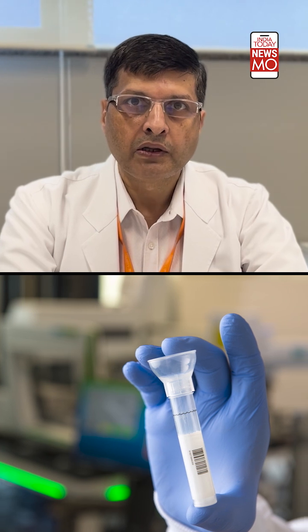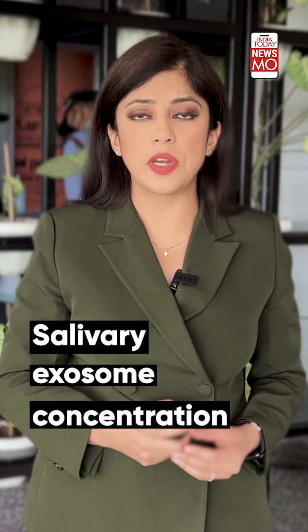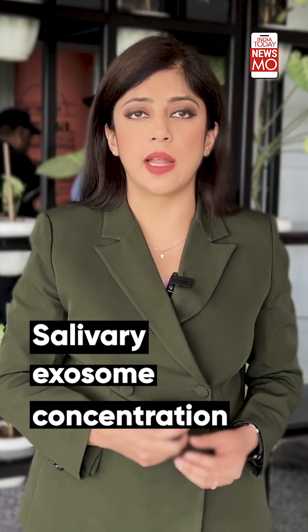Currently, neuroimaging and CSF testing is used to diagnose patients with Alzheimer's disease. Easily available and non-invasive testing is an urgent need, because for CSF testing you require an invasive method. Such tests could be helpful in the differential diagnosis of cognitive decline and diagnosis in the pre-symptomatic stage. Based on this technique, the research has found significant differences in salivary exosome concentration between Alzheimer's patients and healthy groups.